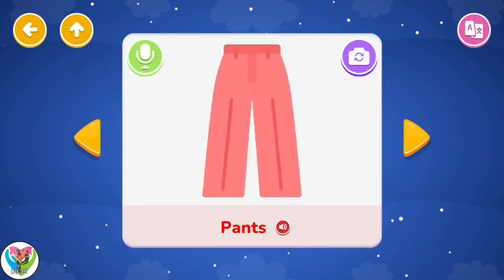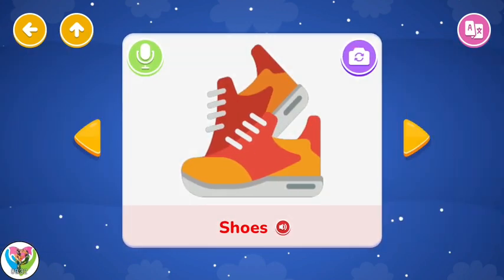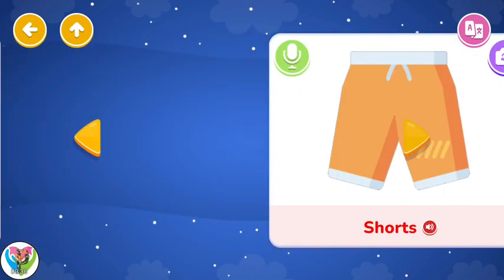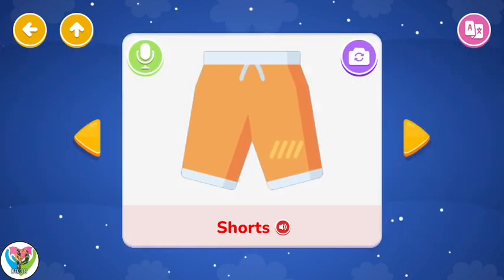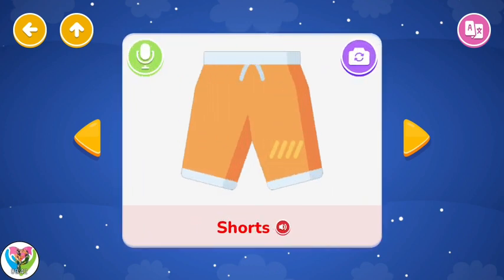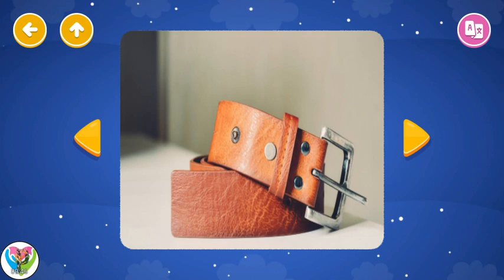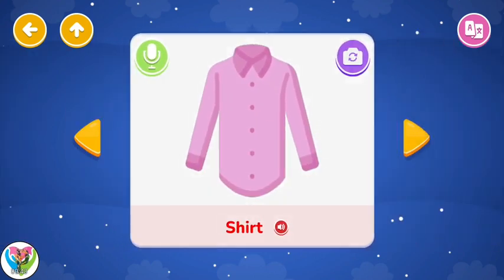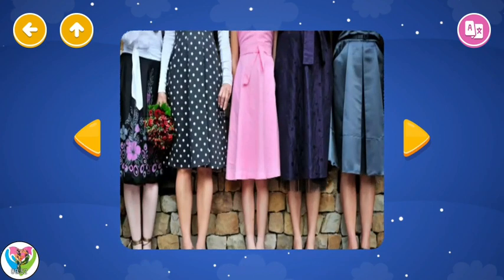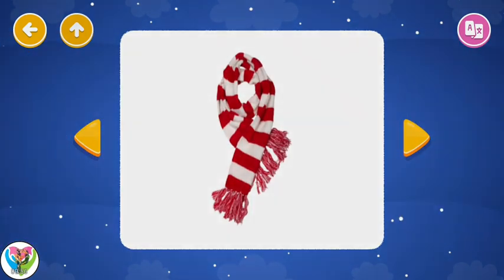Pants. Shoes. Shorts. Belt. Shirt. Skirt. Scarf. Clothes.